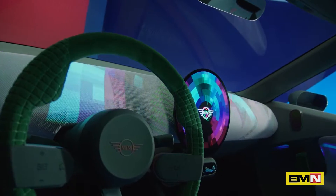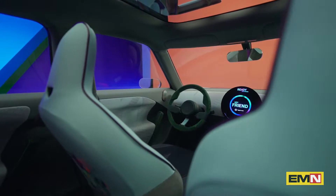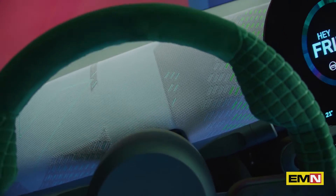My favorite highlight of the car is definitely the round OLED display. This is such a unique MINI icon that we have in the car, and we use it as a bridge to link the geometry and the digital world. They are an amazing projection to the rest of the interior.